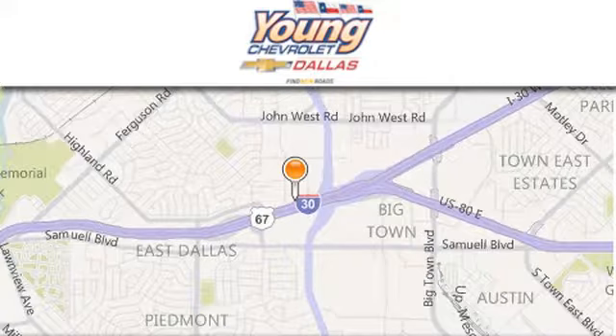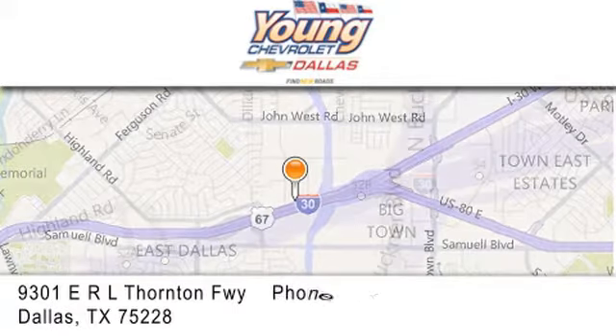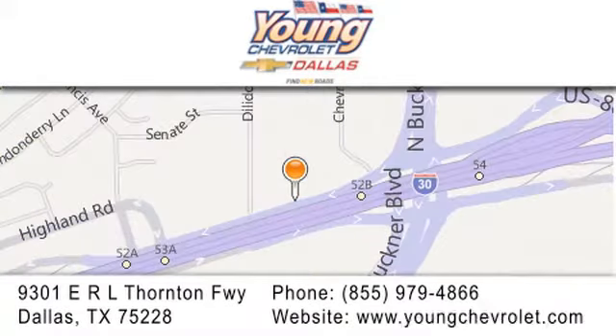If you have any questions, please visit us at youngchevrolet.com, give us a call, or stop by our dealership on East Interstate 30 at the Buckner exit — only 9 miles east of downtown Dallas.